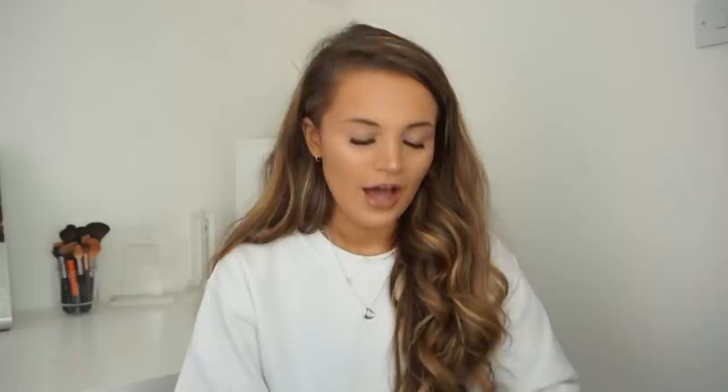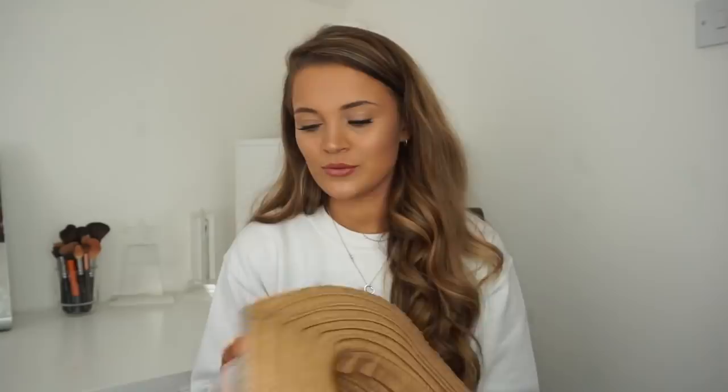I'm then going to go on to Primark because there is a lot of stuff in this big bag. First things first, we have a hat — this was £4. I've never actually owned a hat like this before but I just thought when we go on holiday, maybe I might need to have a little bit of shade. I really like it because it has like the black detailing.